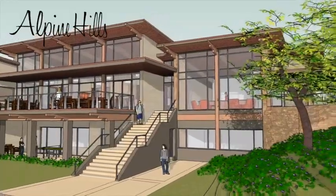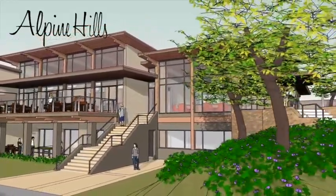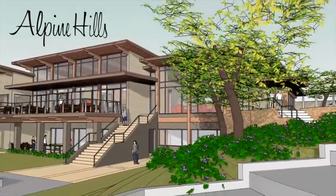I hope you've enjoyed this sneak peek into your new clubhouse and now can better visualize what you will be enjoying in the very near future.